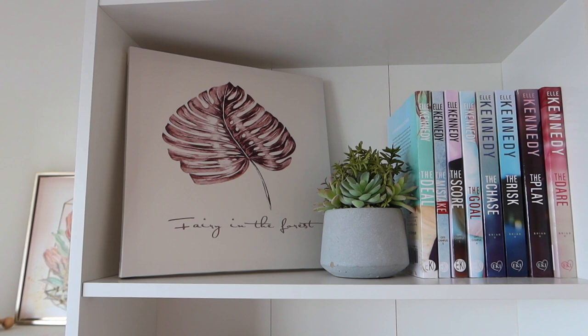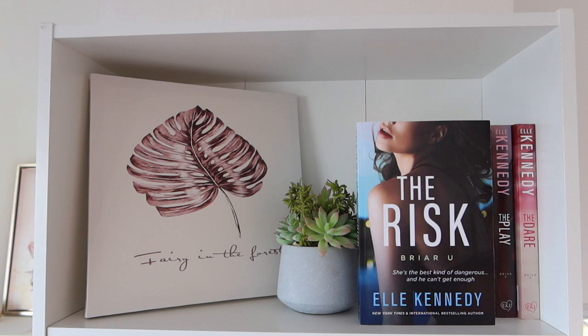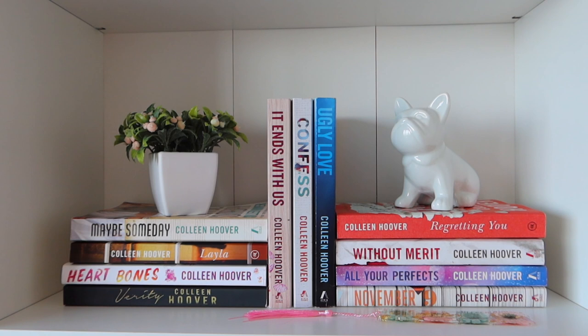I'm going to start with this bookshelf that a lot of you guys love, and honestly it's my favorite too. So starting at the top, in this shelf I have all of my EL Kennedy books. I have the Off-Campus series and then the Briar U series, which is a spin-off of the Off-Campus series. Okay, so that is it for the first shelf.